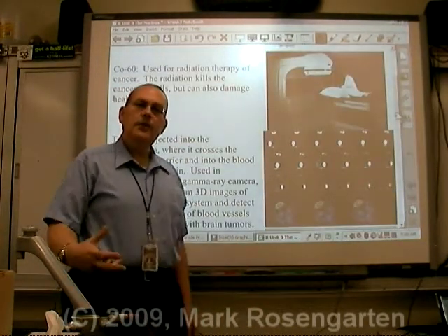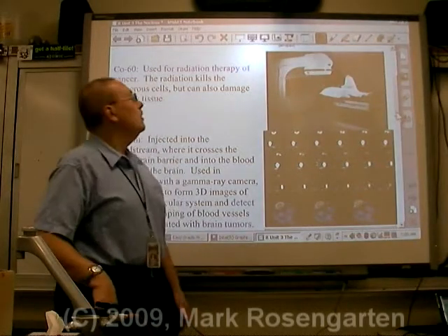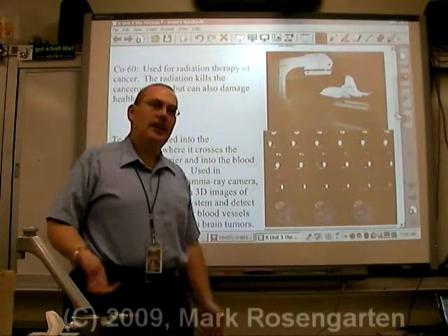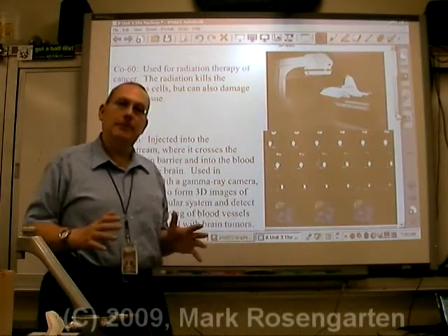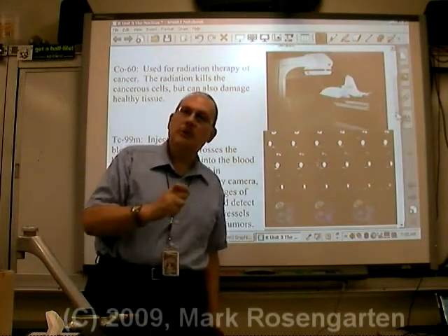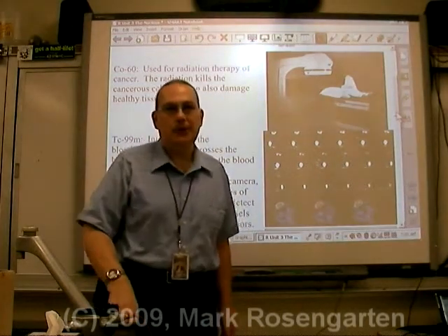Cobalt-60 is used as a source of gamma rays in gamma knife therapy. You can use it to kill cancerous cells. The downside is it can also kill healthy cells, but medical science has been able to get the beam of gamma rays down to a very fine point, minimizing the collateral damage to surrounding tissue.